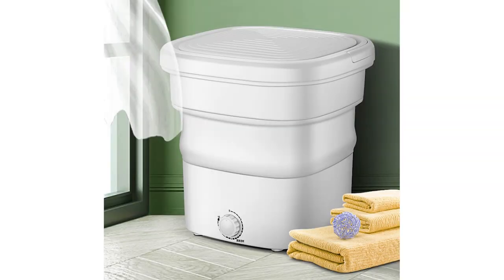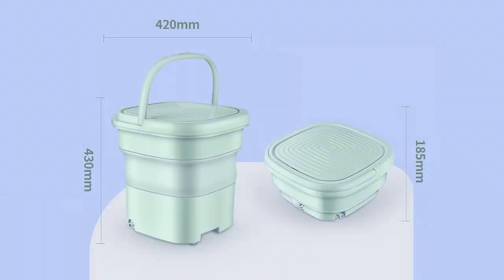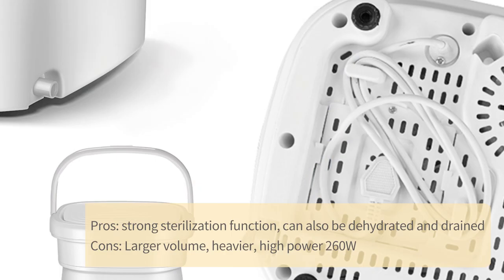Brand Y: Taubo prices are about 198 to 467 yen. The recommended sterilization model has a volume of 420 x 230 x 430 mm, weighs 5500 g, and can be folded. It also features ozone, blue light, and ultrasonic sterilization. Pros: strong sterilization function, can be dehydrated and drained. Cons: larger volume, heavier, and high power at 260W.